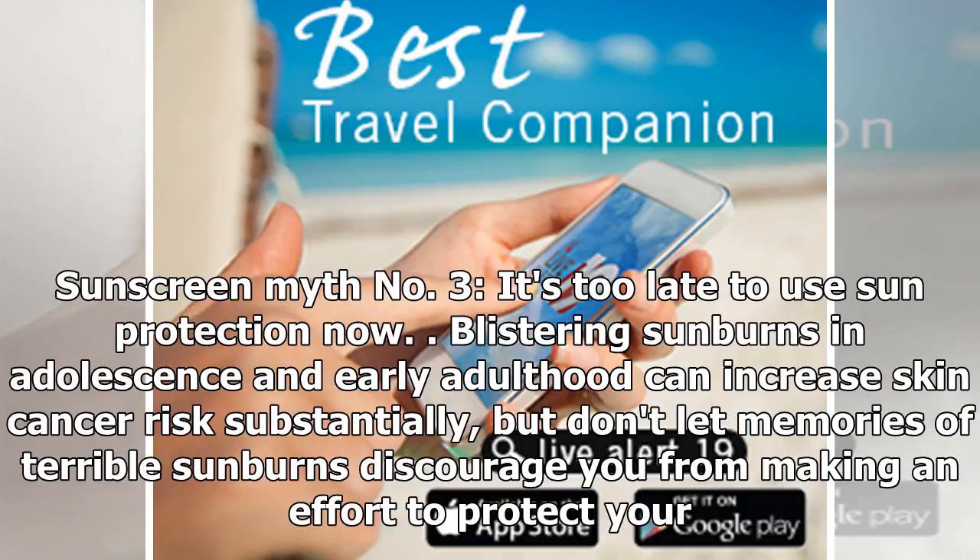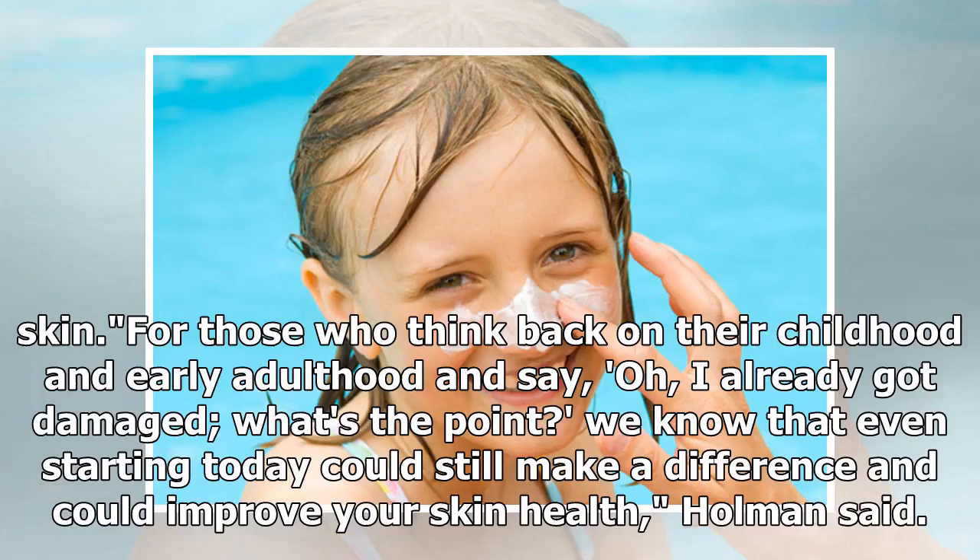Sunscreen myth number three: it's too late to use sun protection now. Blistering sunburns in adolescence and early adulthood can increase skin cancer risk substantially, but don't let memories of terrible sunburns discourage you from making an effort to protect your skin. For those who think back on their childhood and say, 'I already got damaged, what's the point?' — we know that even starting today could still make a difference and could improve your skin health, Holman said.